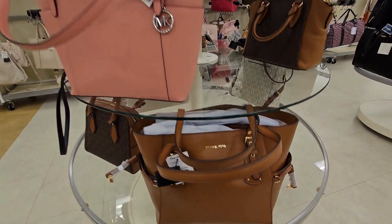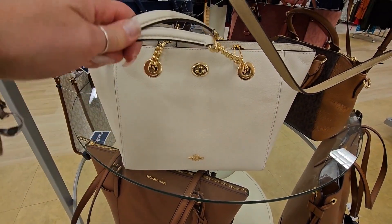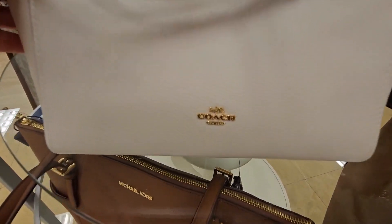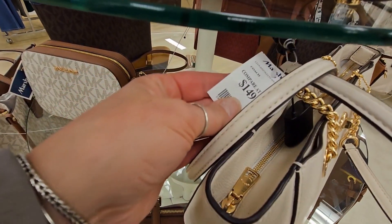This brown bag — love it. That was one of my favorites in these designer handbag offerings. Let's take a look at what they had for designer handbags.